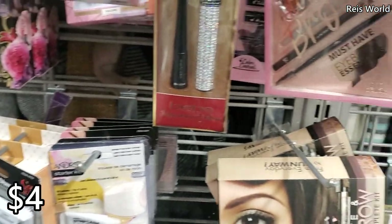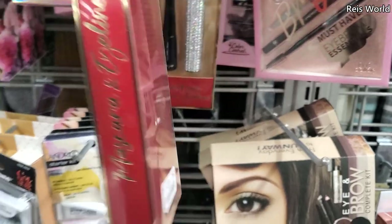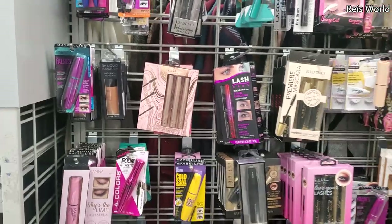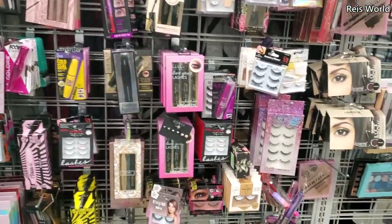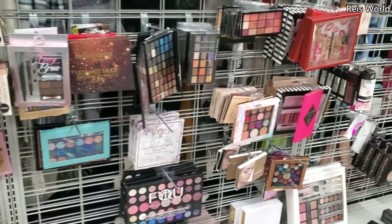Oh look at that — is that mascara and eyeliner? A blinged-out mascara bottle — I like that, five dollars. I feel like if you don't know what to get somebody but they love makeup, just fill a stocking up with mascara, eyelashes — they could try it and figure out if they like it.